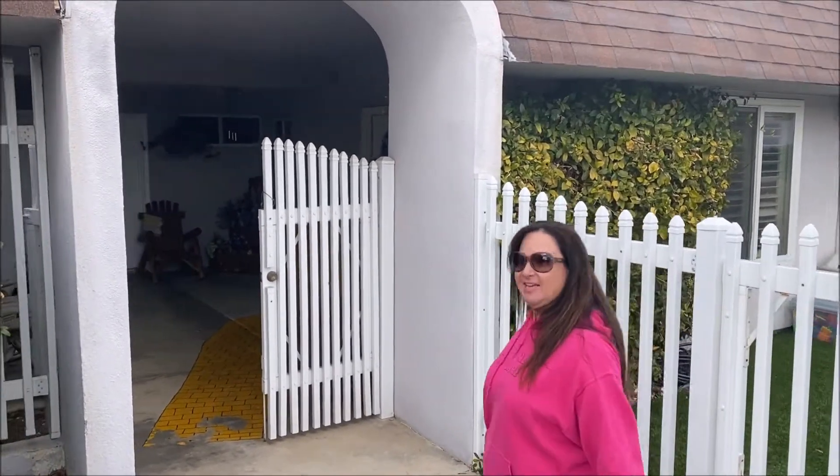Hi! Welcome to Robin's Nest. This is our Chatsworth location and I'm going to give you a tour as if you were following behind me.